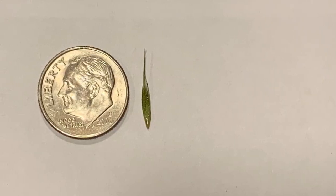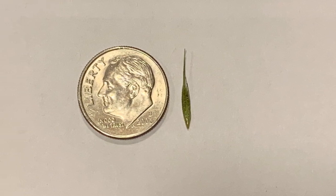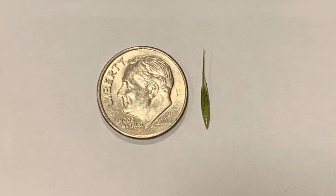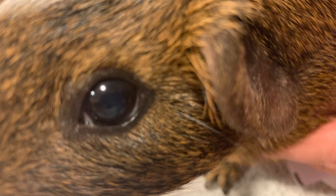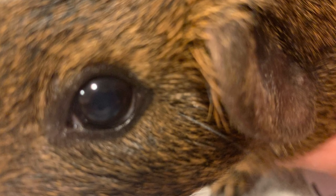This was a piece of hay we pulled out of Snickers' eye a few days ago. About 90% of that was lodged in his eyelid and the rest was sticking out. I was able to carefully pull it out with my fingers. After it was pulled out, his eye started to look a lot better. The discharge stopped and the redness went away shortly after.